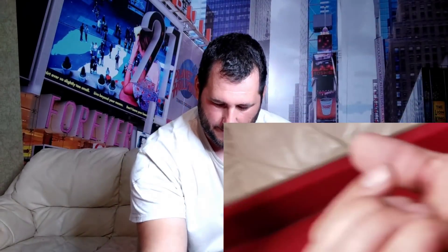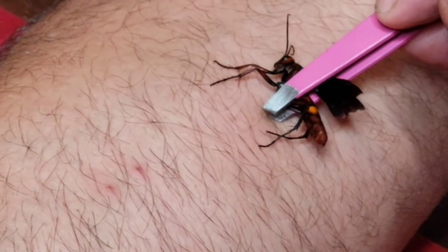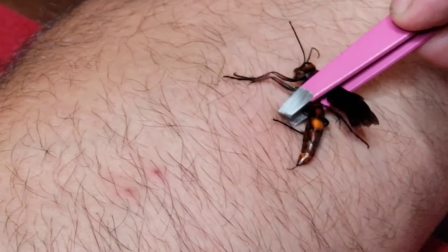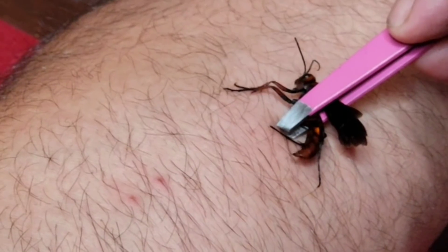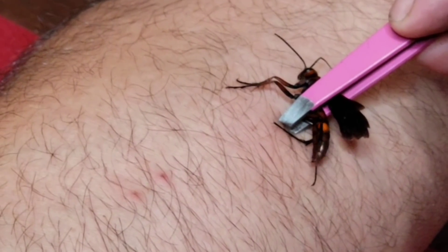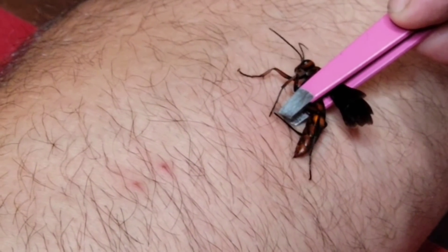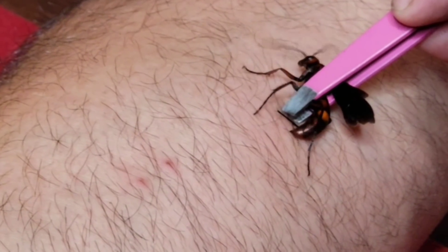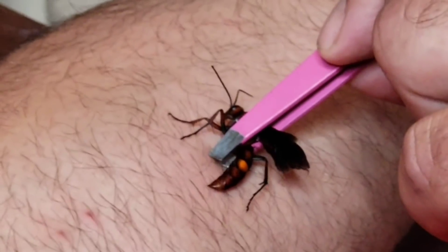I believe I got stung about five times but I'm going to do this again to be sure. Now you see the stinger — yep, he's in my skin. That stinger is reminiscent of the cow killer, how big it is. So he stung me probably ten times. He's stinging me right now.